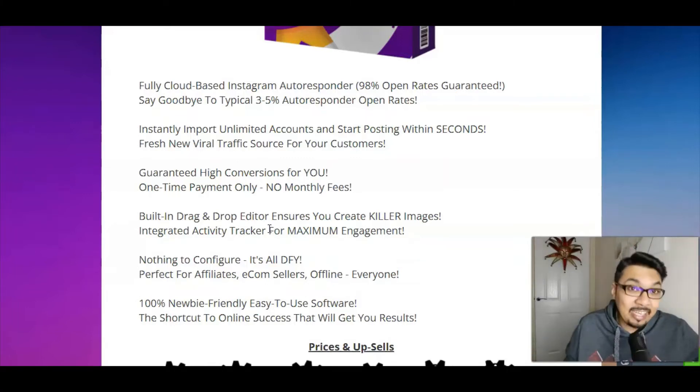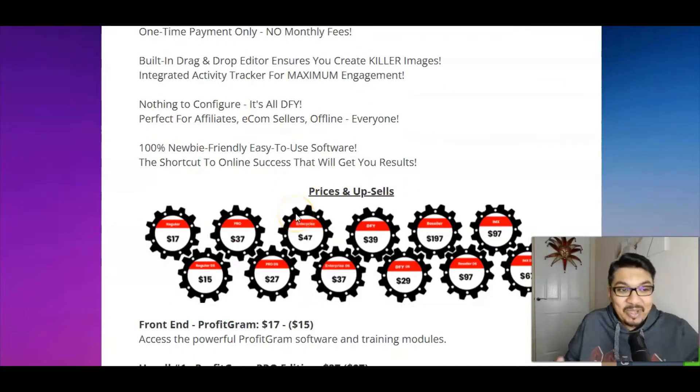There's a built-in drag-and-drop editor to help you create killer images, and an integrated activity tracker for maximum engagement. Everything is taught inside the members area — nothing to configure, it's all done for you. It's perfect for affiliate marketers, e-commerce sellers, and offline sellers. It's 100% newbie-friendly and easy to use, designed as the shortcut to online success.